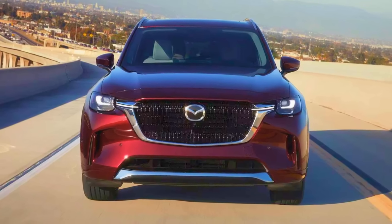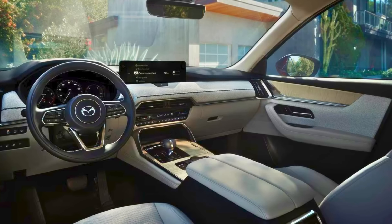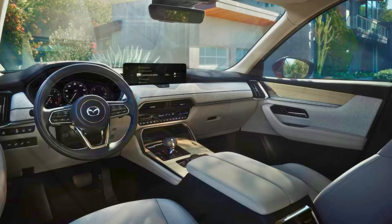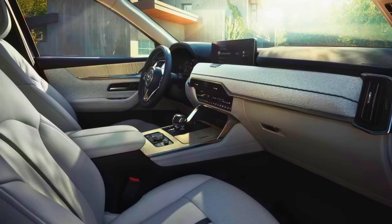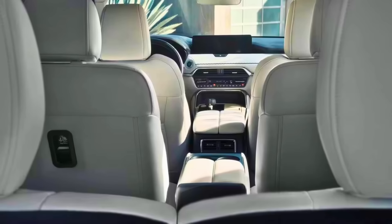But wait, there's more. You get a three-year trial of Mazda connected services, basically turning your car into a tech-savvy sidekick — remote engine start, vehicle status reports, in-car Wi-Fi, and access to emergency services. Seating is like a first-class flight with eight-passenger capacity and a power-adjustable driver's seat that practically knows your comfort preferences.